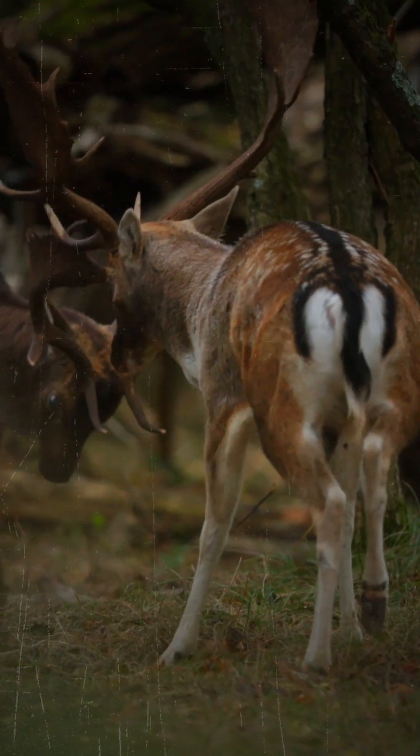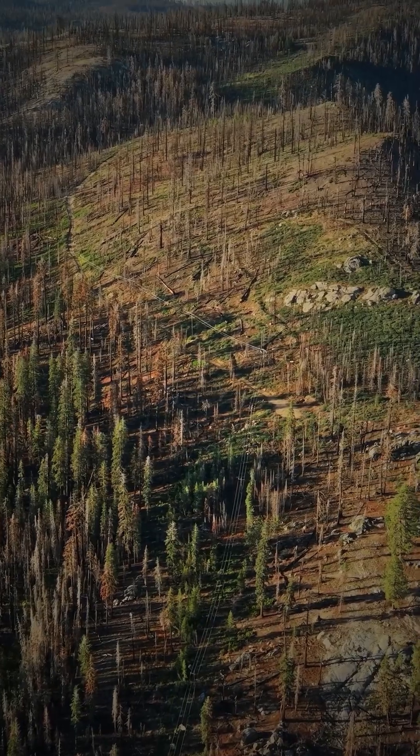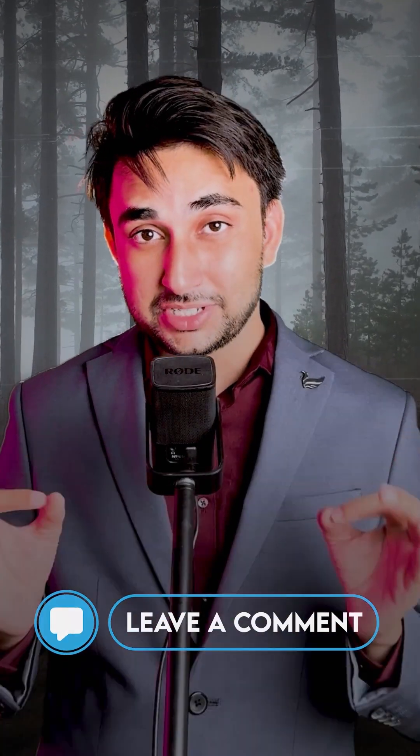Each forest type supports unique wildlife, livelihoods, and plays a vital role in maintaining the climate balance. From rainfall-rich jungles to dry thorn forests, India's forests are more diverse than you think. If you know more such forests, comment in the comment section, and also tell us which forest is closer to your home.